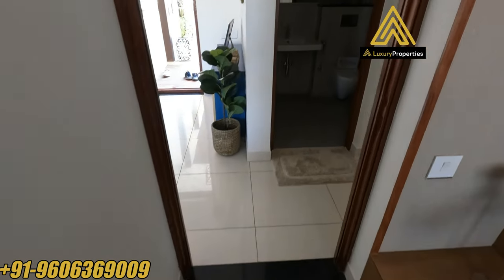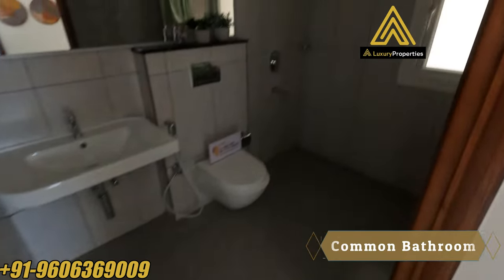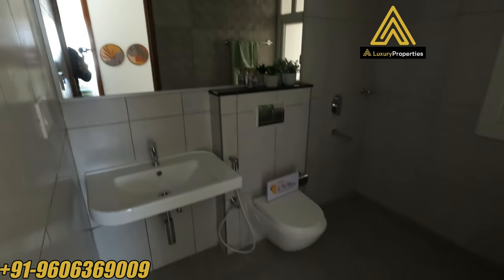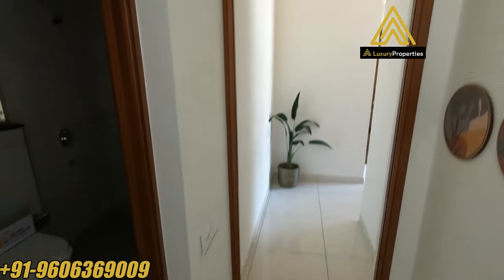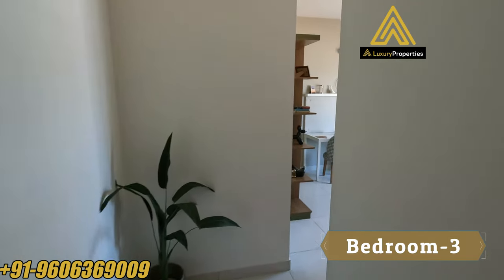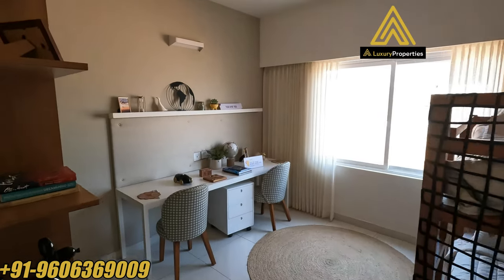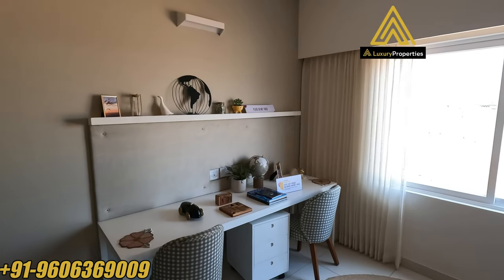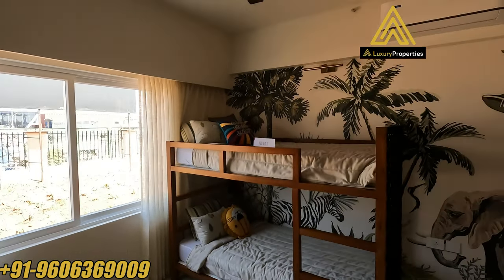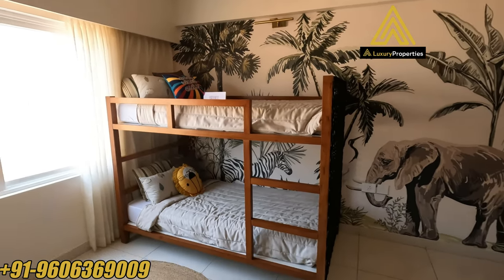All the floorings here are vitrified tiles. That's a common bathroom with an attached toilet, of size 5 feet 1 inch by 8 feet 2 inches. Then we head into bedroom number 3, which is about 12 feet by 12 feet — they've designed it as a kid's bedroom, with a huge window on one of the walls.